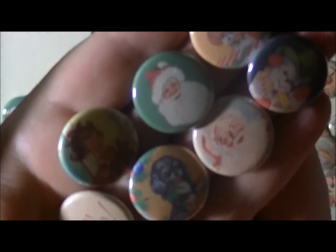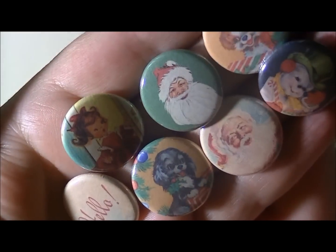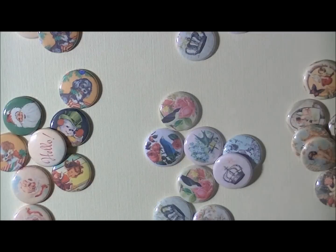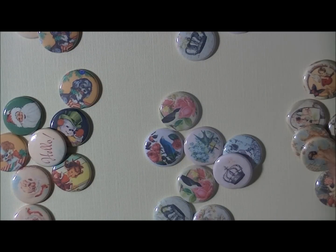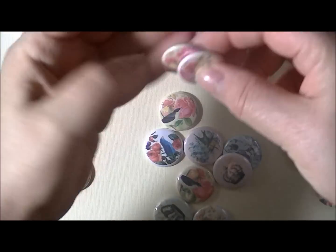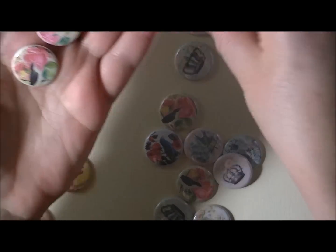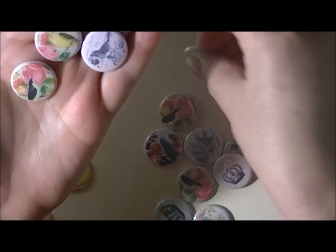But look at how cute those are. This one's called Vintage Christmas — she has some really cute sets. I couldn't decide which ones to get and it's easy to get carried away, as y'all know. This next collection is called Shabby Chic Birds, so let me pick those up for you.